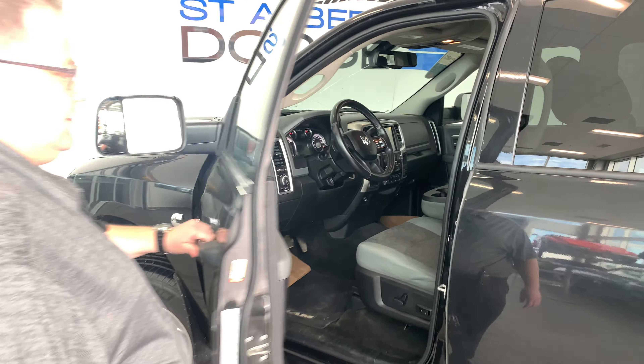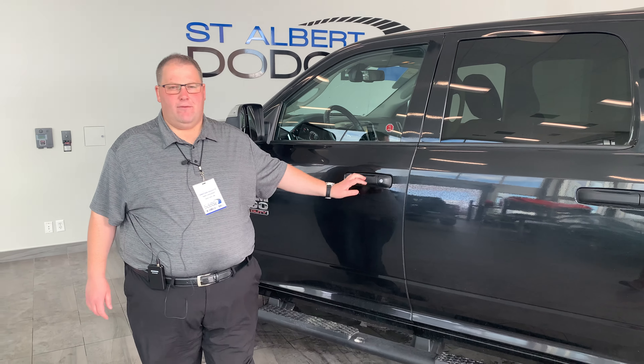Come down and take a look at it — 1155 St. Albert Trail. Give us a call at 780-458-8660 and we'll see you soon.